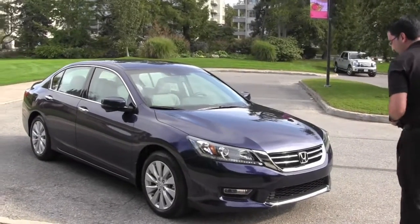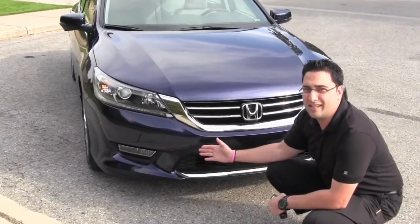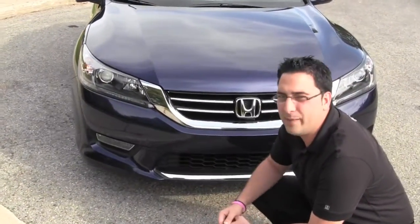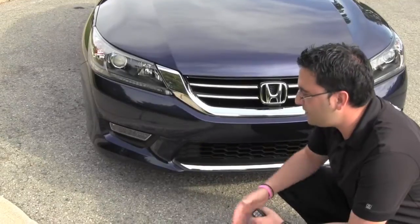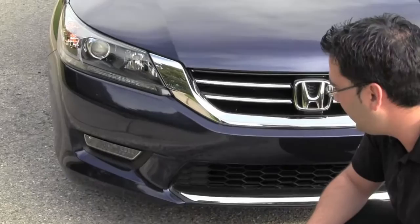Coming to the front, Honda has this new chrome lip over here. It's a nice detail that adds to the refinement of the vehicle. It also comes standard with fog lights, giving the vehicle a really nice, refined look.